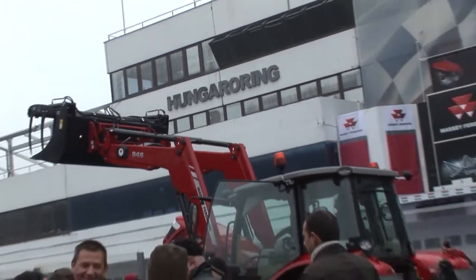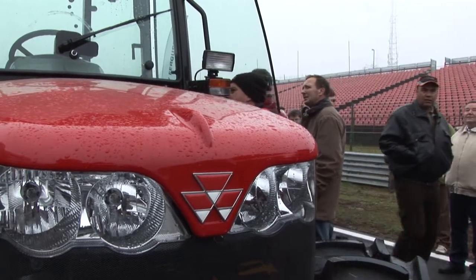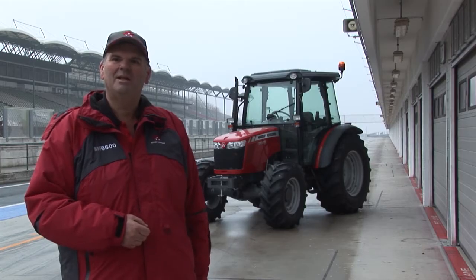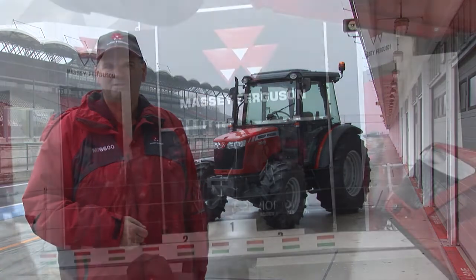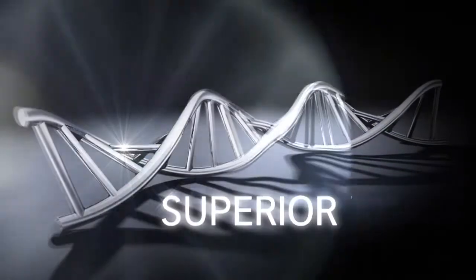If you came to the event today, thank you for coming. If you didn't come to the event, I hope that we will see you somewhere in the near future. We will certainly be carrying on the demonstration work next year. So thank you for having a closer look at the Massey Ferguson products.